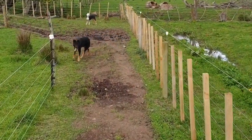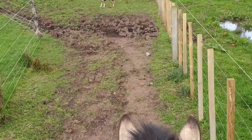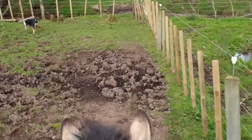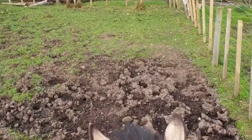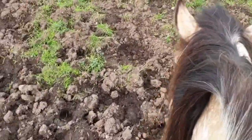All right, so we're coming down to the corner. This is actually one of the wetter spots on the farm. We're coming out of winter and into spring, so Riley's going to negotiate the mud.